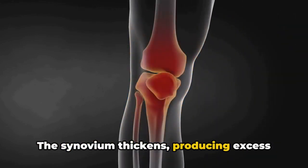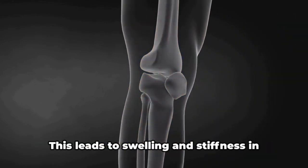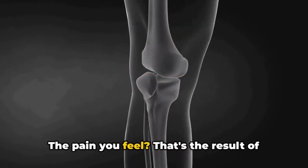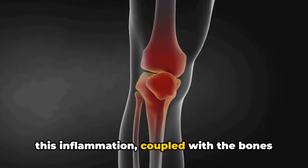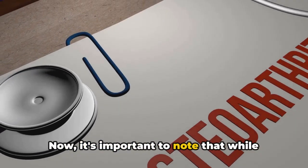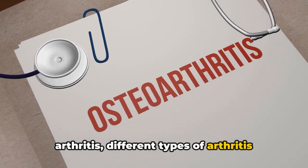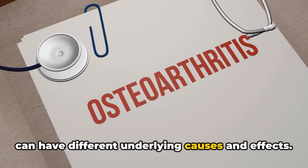The synovium thickens, producing excess synovial fluid. This leads to swelling and stiffness in the joint. The pain you feel is the result of this inflammation, coupled with the bones grinding together. While this is the fundamental process of arthritis, different types of arthritis can have different underlying causes and effects.